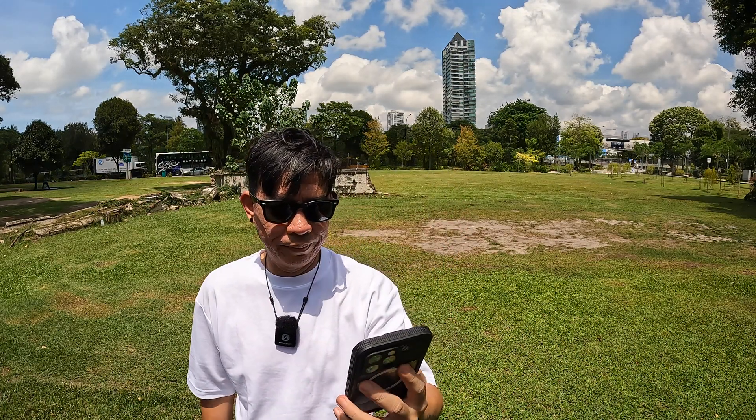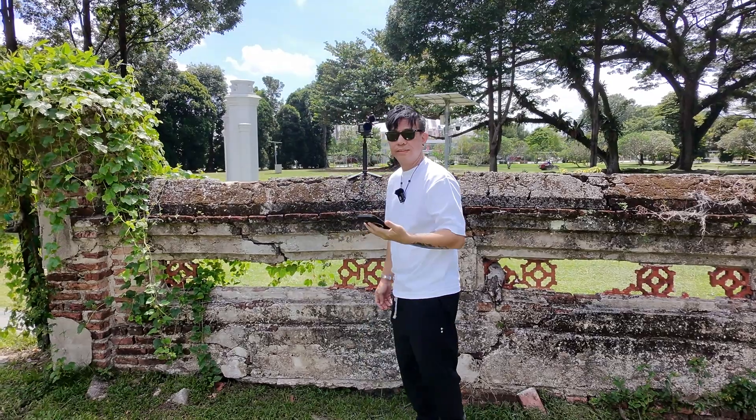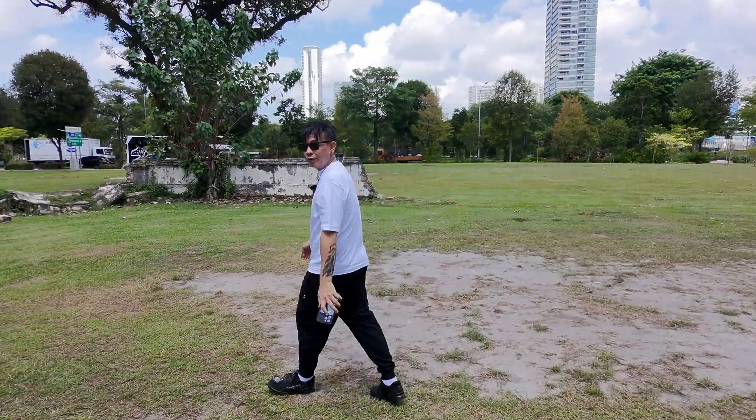Now let's see what happens if the app suddenly goes off. I've closed the app on my phone, and now the drone doesn't have signal. So what happens? Dude, it still follows me!